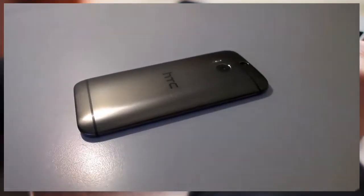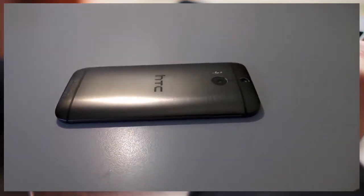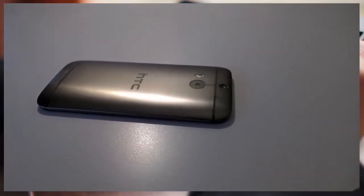The first HTC One, the M7, was probably the best phone of 2013. Will the M8, the new HTC One, be the very best of 2014? Well, let's find out. This is Tine, and this is the HTC One M8.